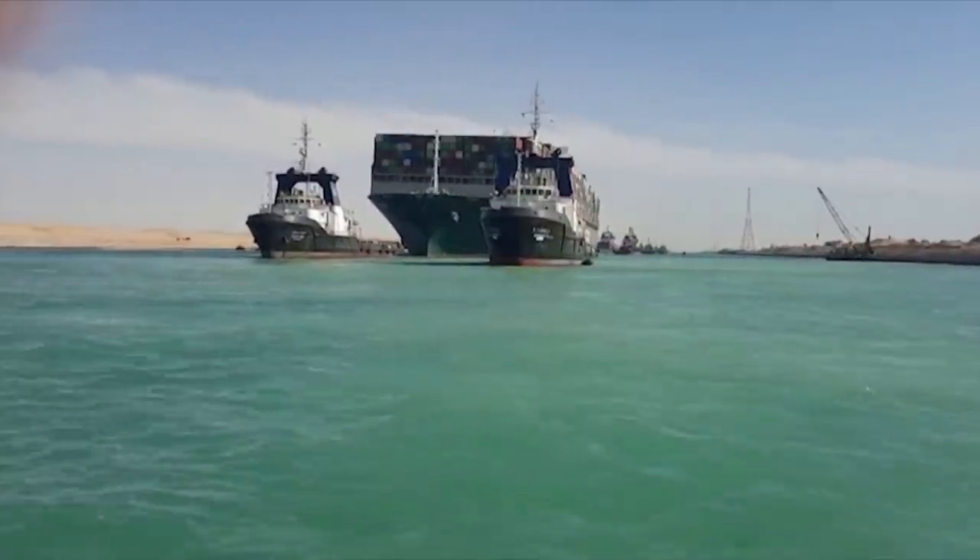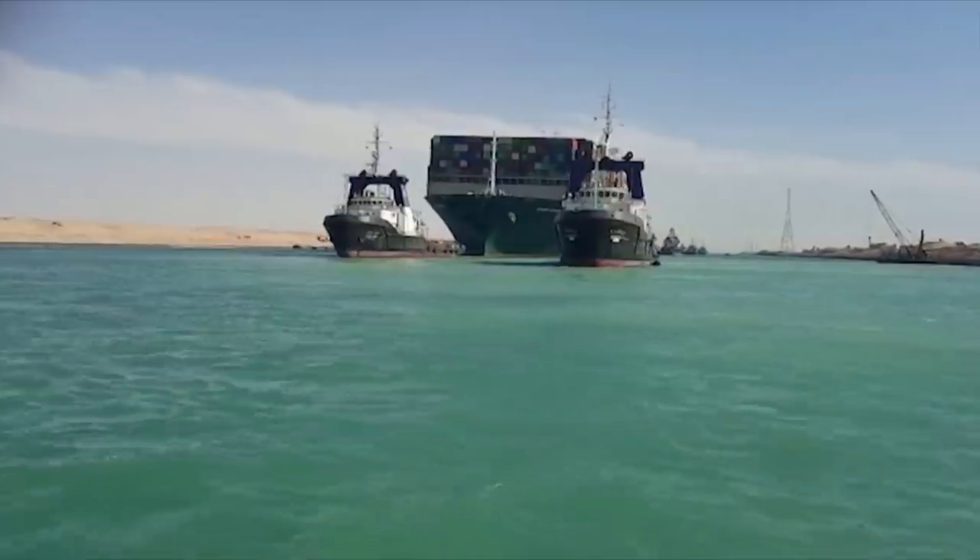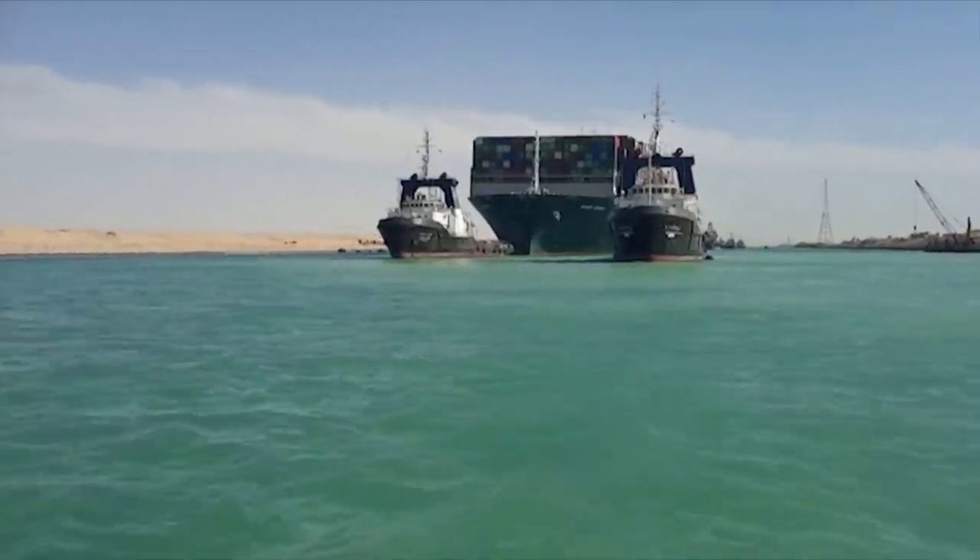The Ever Given and its cargo was due to arrive in Felixstowe next week, but its customers and many others still await an ETA. We've got six containers that are on the sea at the wrong side of the Suez Canal. The reality for us is we're a fun gift business, which means that our product isn't critical. But there's a lot of critical products and essentials on those vessels.